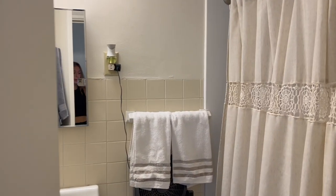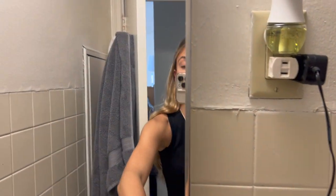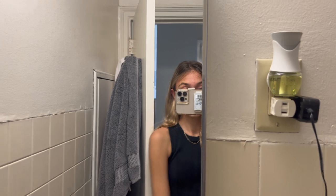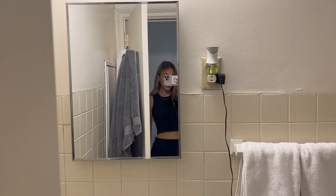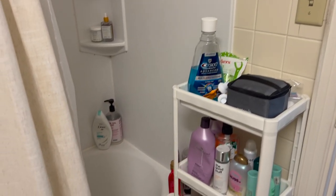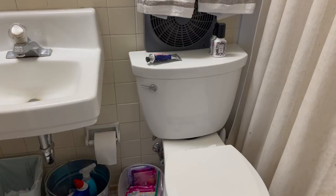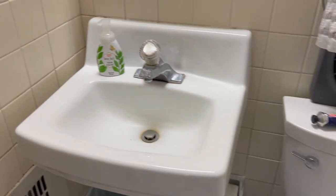This door leads to our private bathroom, and the mirror in here actually opens for even more storage, which is really nice and convenient. We also have this really cute shower curtain and hand towels. We were able to fit a shelf to store our shampoos and conditioners, and the bathtub comes with some shelving as well. There is a toilet, we have a sink, and behind the door we have a storage closet to store even more of our things.